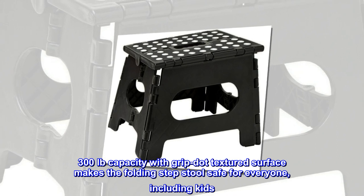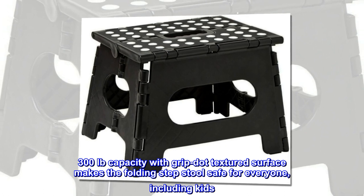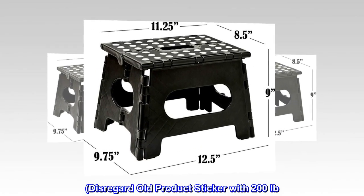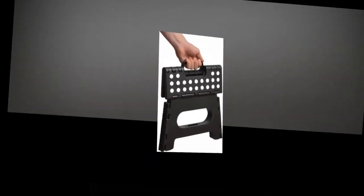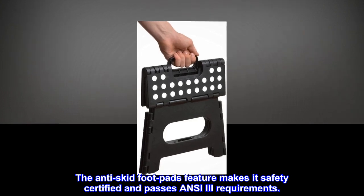300 pounds capacity with grip dot textured surface makes the folding step stool safe for everyone, including kids. Disregard the old product sticker with the 200 pounds limit — this product is now approved for 300 lbs. The anti-skid foot pads feature makes it safety certified and passes ANSI 3 requirements.